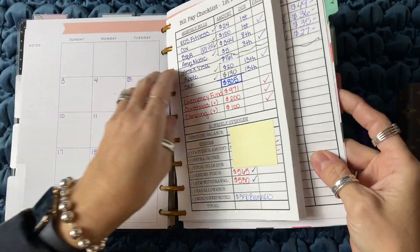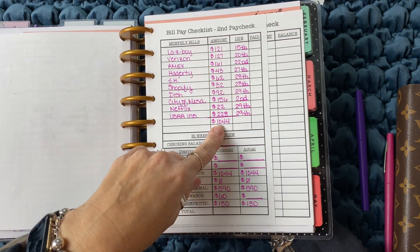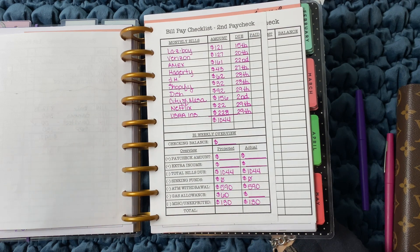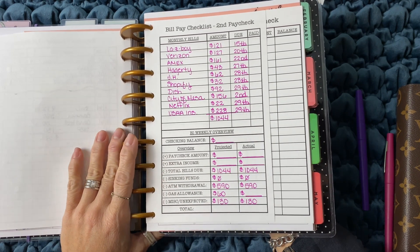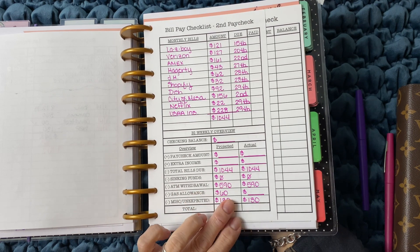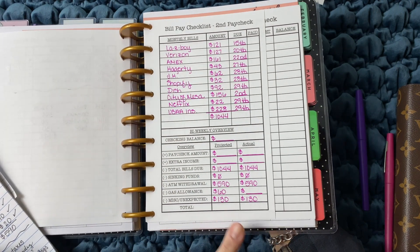Going into January's, I've already done the first paycheck. This is my bill pay checklist for the second paycheck. I list all of the bills, the amount that's going to be paid, and the due date. I take that total, put my checking account balance here, and the amount of our paycheck here. For any extra income — at this time I don't really budget in the income I make off of Amazon, YouTube, and my t-shirt business because I don't make much and I don't want to rely on what I get. We'll minus our total bills, minus our lifestyle expenses, which is the ATM withdrawal, and then I put in my gas allowance, which is set at $60 for now because both of our tanks are full.